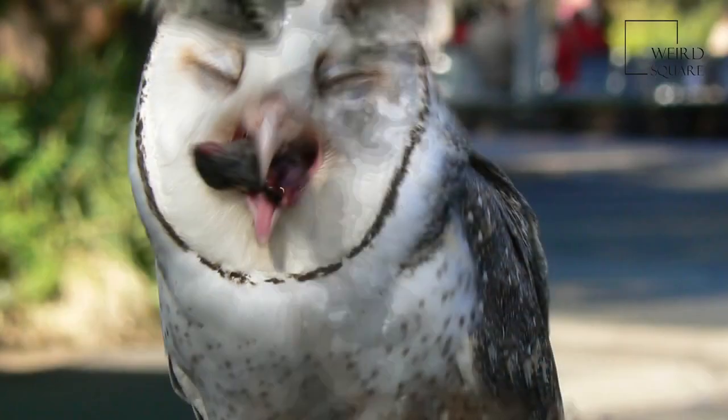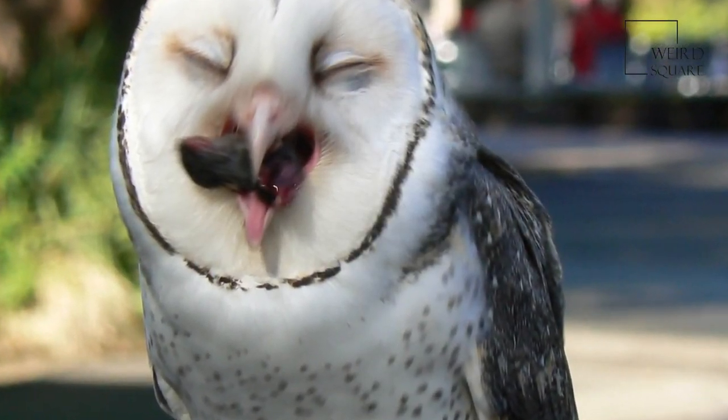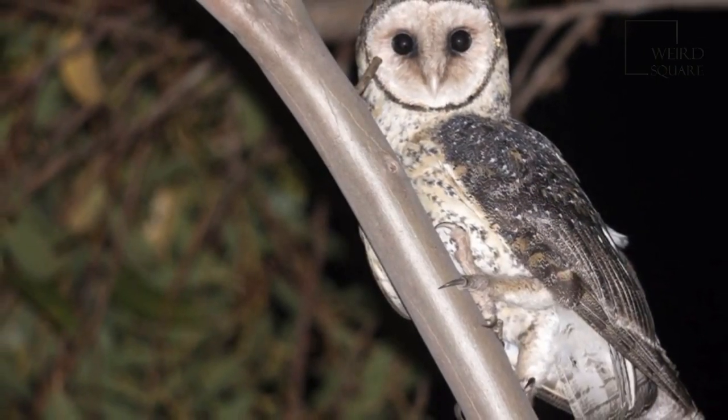The population of the Australian Masked Owl on the mainland is declining and several states have this owl on the species conservation status list. They are territorial and may remain in the same area once they have established a breeding territory.